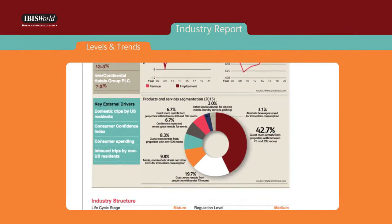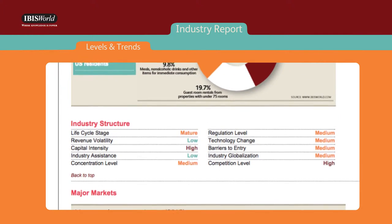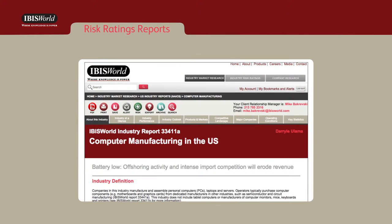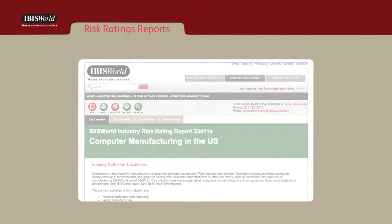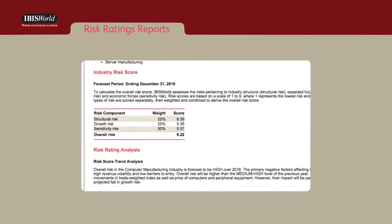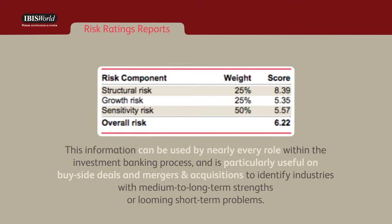Throughout the industry report, IBISWorld provides an understanding of the industry's structural conditions and trends, including factors like competition, barriers to entry, and many more. In addition to the industry reports, IBISWorld's collection of risk rating reports is an effective tool for investment banks. These reports provide a score — the quantifiable value of the level of risk facing each company and its operators — as well as its change over time. This information can be used by nearly every role within the investment banking process and is particularly useful on buy-side deals and mergers and acquisitions to identify industries with medium to long-term strengths or looming short-term problems.